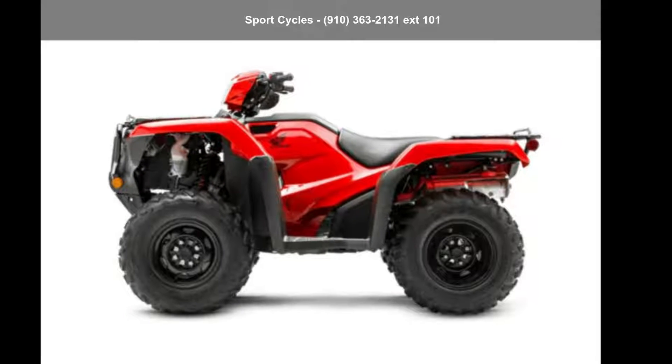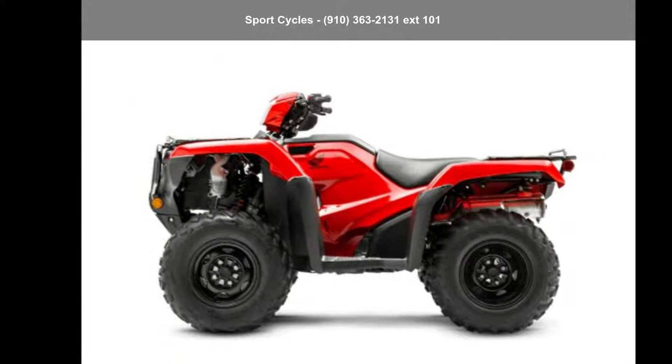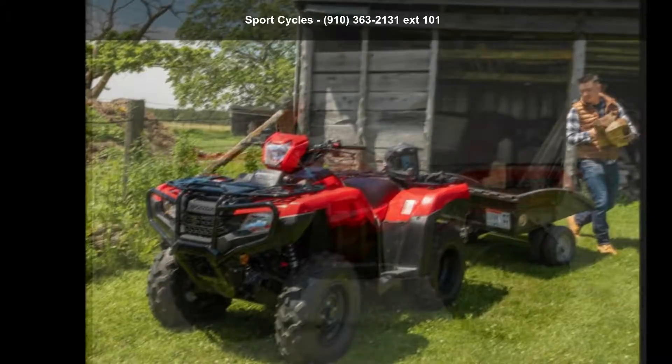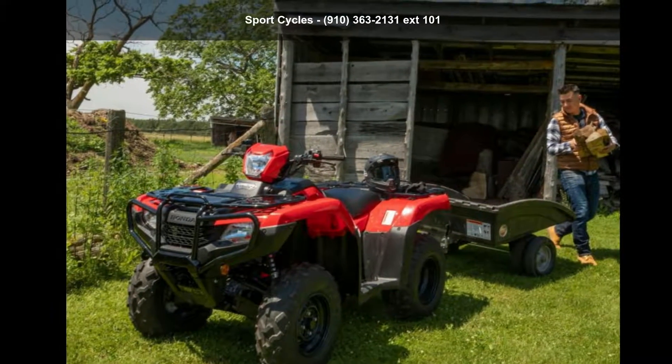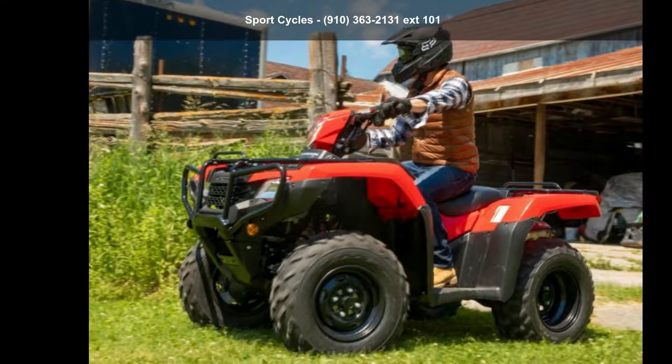Up for sale is a Honda 2022 Ford Trax Foreman 4x4. ATVs are built to make your life easier, whether for working hard or playing hard. This unit is priced just right and comes equipped with many desirable features.